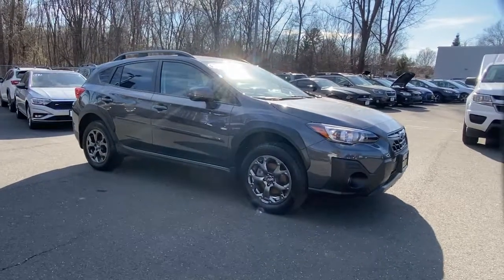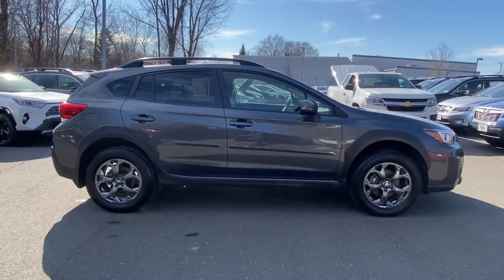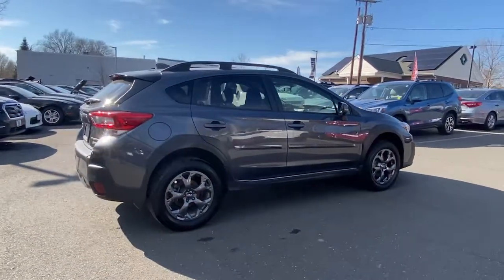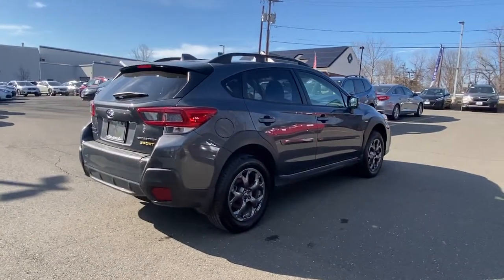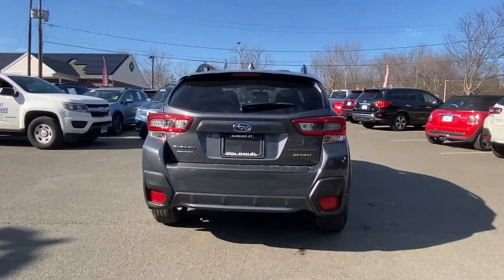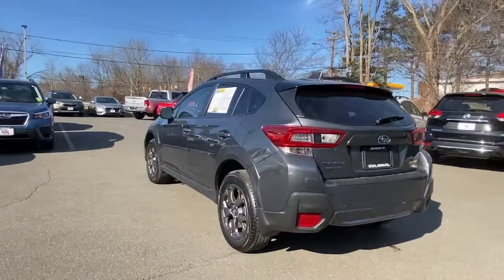Take a moment to check out the 2021 Subaru Crosstrek. This vehicle still has fewer than 15,000 miles on the clock, so it won't last long. This ruggedly styled Crosstrek delivers peace of mind wherever the road may lead. From its all-weather capability to its high marks for safety, this compact crossover inspires confidence.